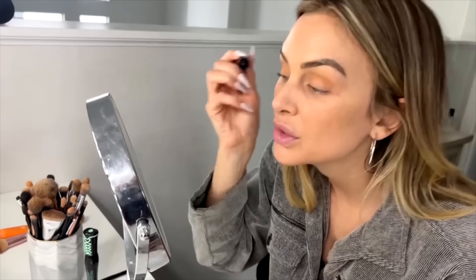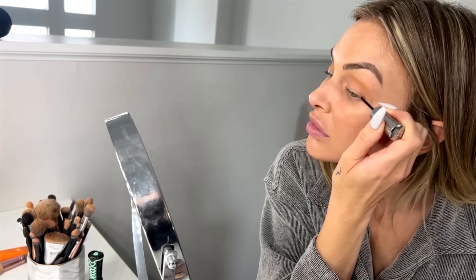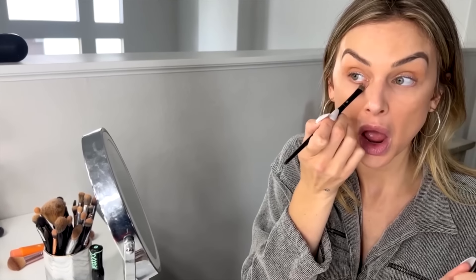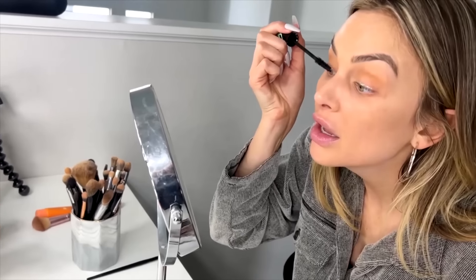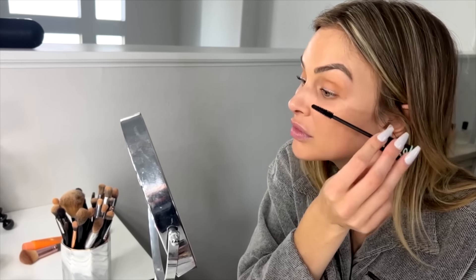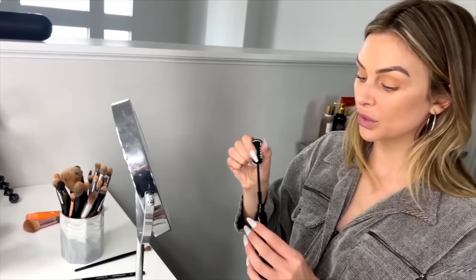Normal liner right here. I'm going to use this little brush to go back in and do my under eye like this. Then I'm going to add my mascara — the under eye lashes is where you get the really dramatic effect.